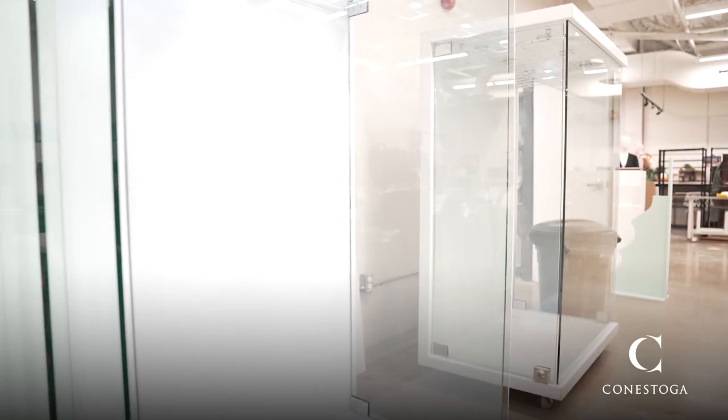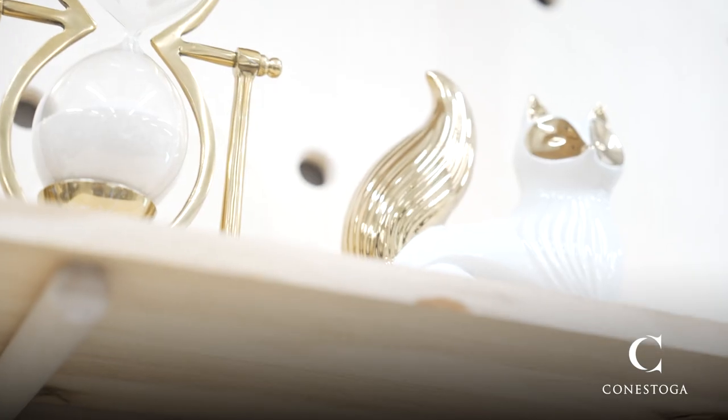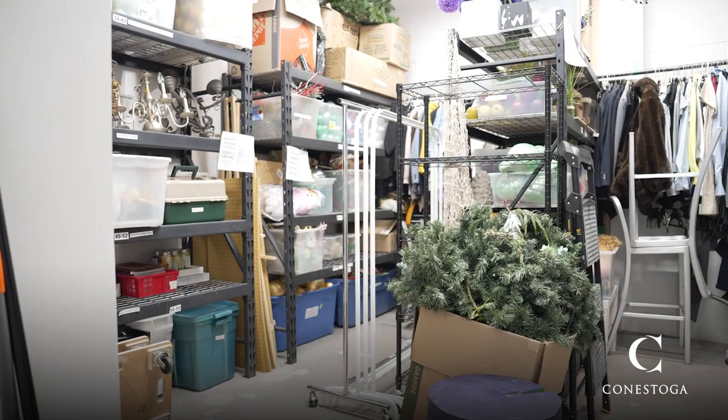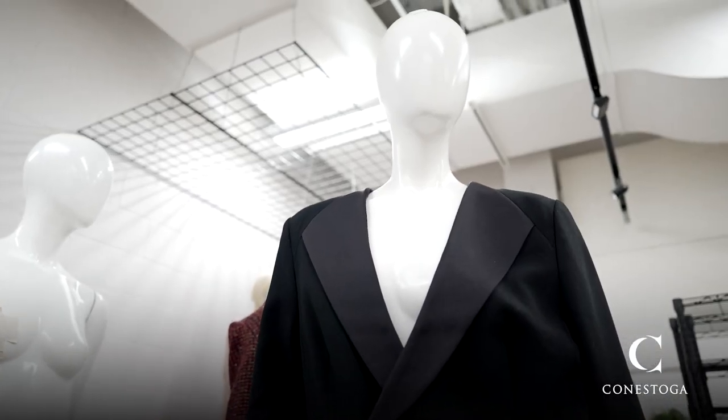We've got windows in here that people can use. We've got suspension grids that we can teach with. We've got tons of props in our prop room. We have computers for people in case they forget theirs at home or want to jump on as a group. We've got a vinyl cutter in here. We have just about everything you could need to create whatever you're creating.